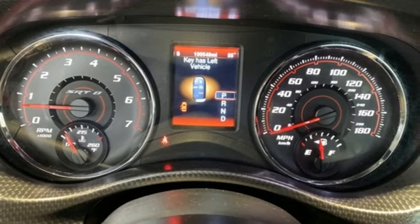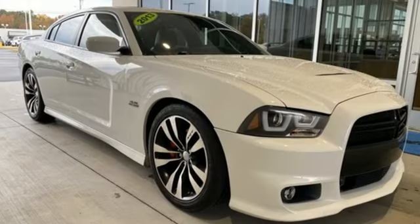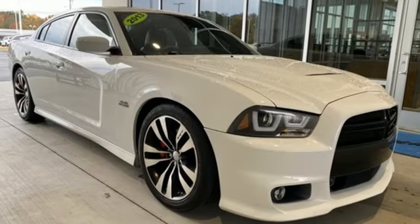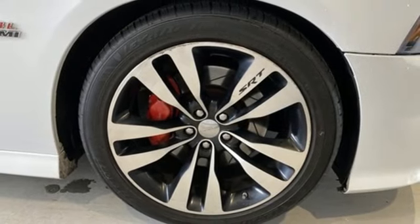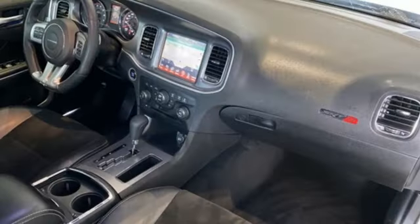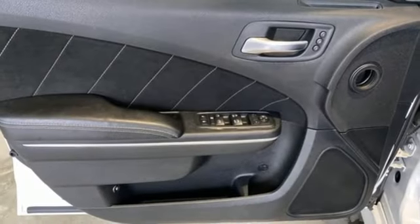Integrated navigation system. Memory exterior door mirror settings. Dual zone climate control. Parkview park assist. Memory steering wheel settings. Heated steering wheel. Automatic transmission. Forged aluminum wheels. Automatic with driver control suspension management. And Hemi engine.